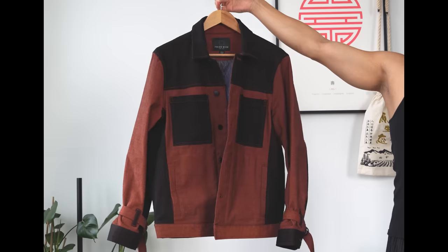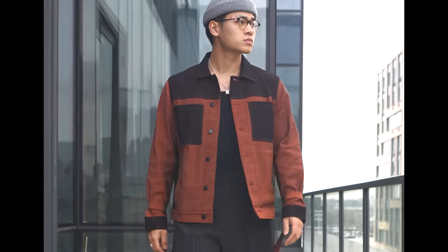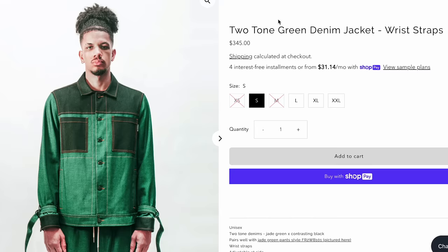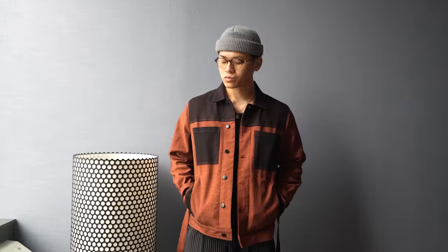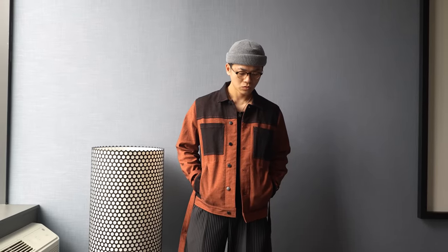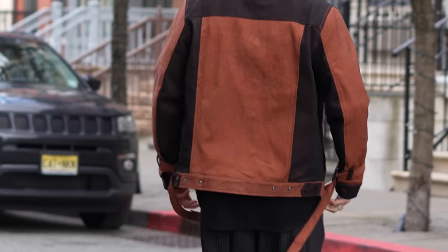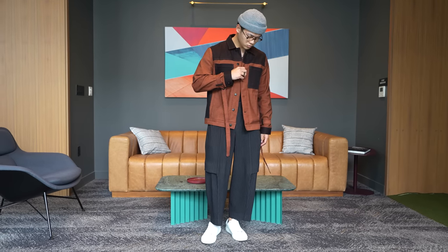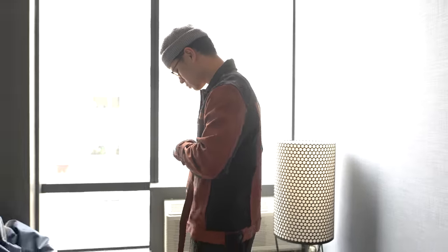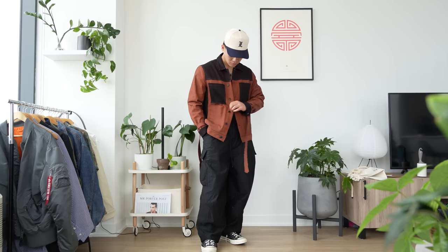Next up is this beautiful denim jacket from Fried Rice NYC in the rust orange and black color block. They have a vibrant green colorway that's pretty dope as well. What I love about this piece is just how much of a statement it makes. The bold color with the wrist straps is a big chef's kiss and they don't skip out on the details — the hardware, the inner lining, the adjustable hem. This is a clean piece. I typically like styling it very simple, just the Issey Miyake trousers, a tank top, a beanie and jewelry, and you're golden. But of course you can play around with different silhouettes.